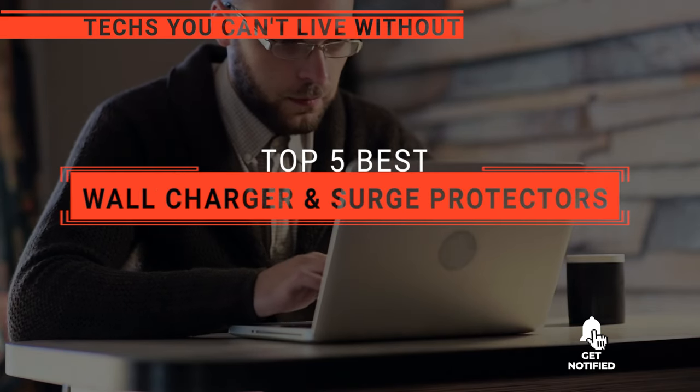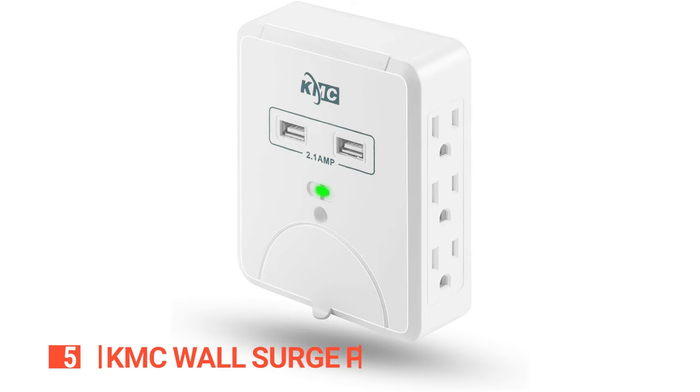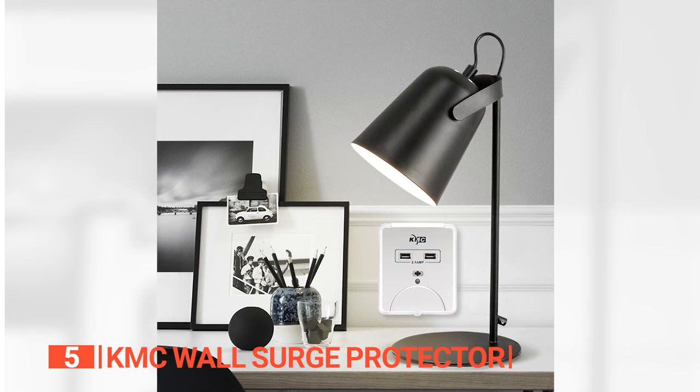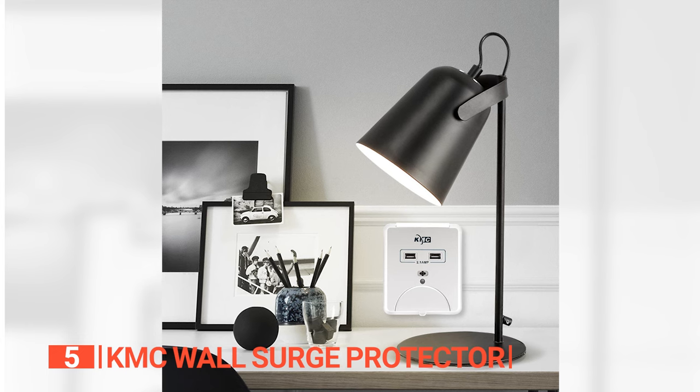Here are the top 5 best wall chargers and surge protectors. The fifth product on this list is the KMC Wall Surge Protector. Get ready to embark on a journey into the future of charging solutions with the KMC Wall Surge Protector, a sleek powerhouse designed to revolutionize your charging experience while prioritizing safety and style.